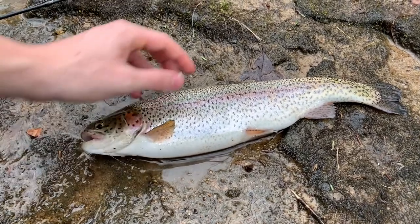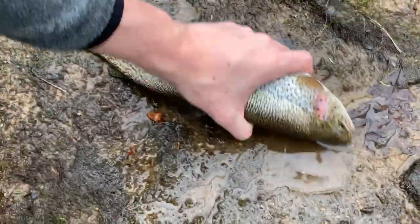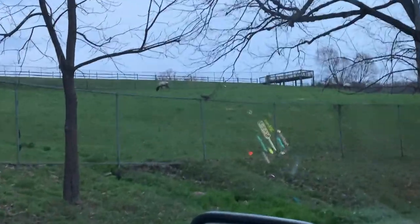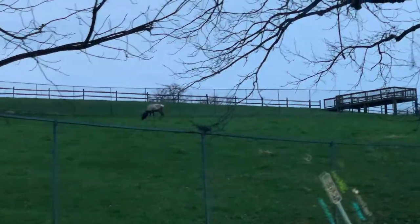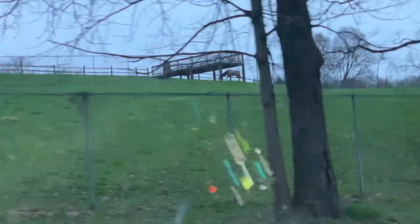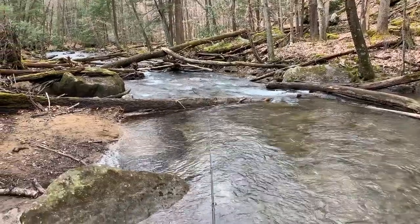Look at this, guys — absolutely beautiful rainbow trout. Everyone keeps asking if I work here; I guess I look like a state park worker. I'll take it! What the heck — we're in the middle of West Virginia and there's some elk. Elk do not live in West Virginia.